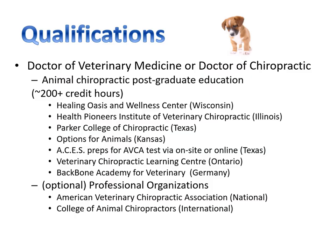Considering animal chiropractic as a career, you have to become a veterinarian or a chiropractor and then get postgraduate education. Here are some different places you can get certified in the slide below. It's not a weekend course — it is a significant degree and you need a doctorate first in veterinary medicine or chiropractic.